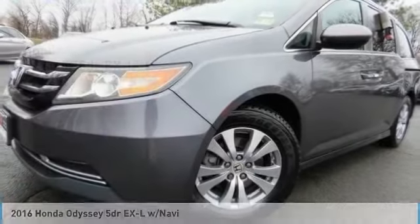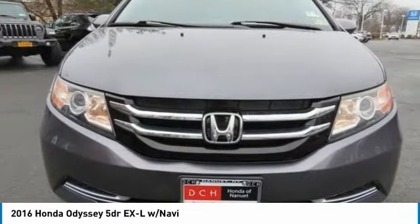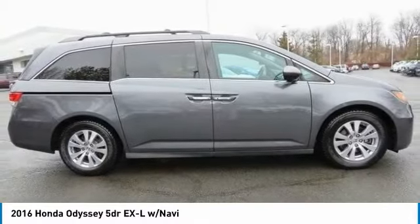Great choice today with the 2016 Honda Odyssey. The Honda Odyssey is a showcase of distinguished style, captivating technology, and advanced safety features. A must for all families.